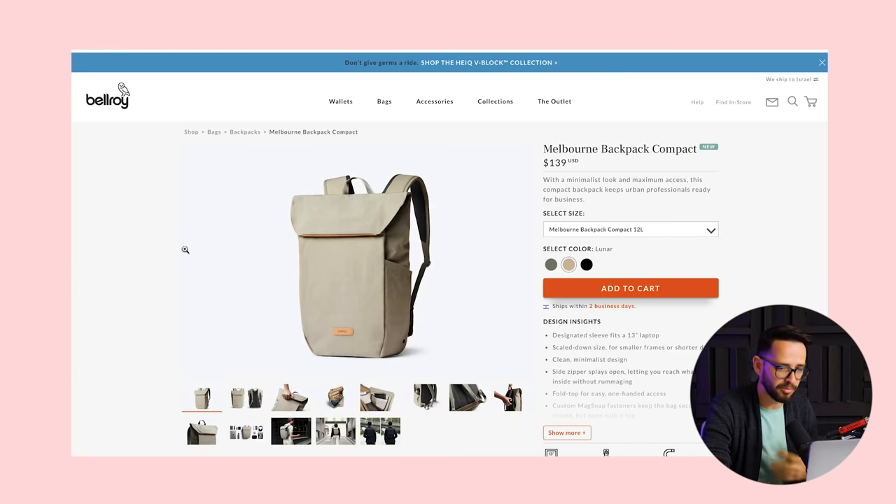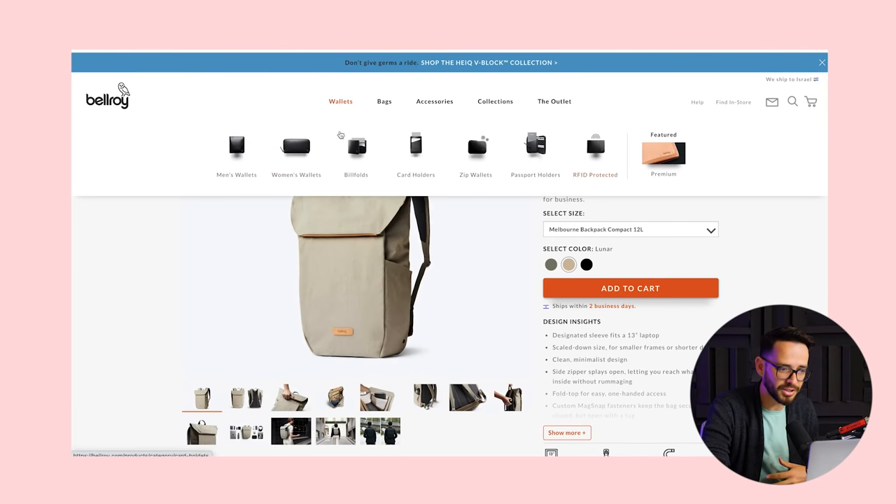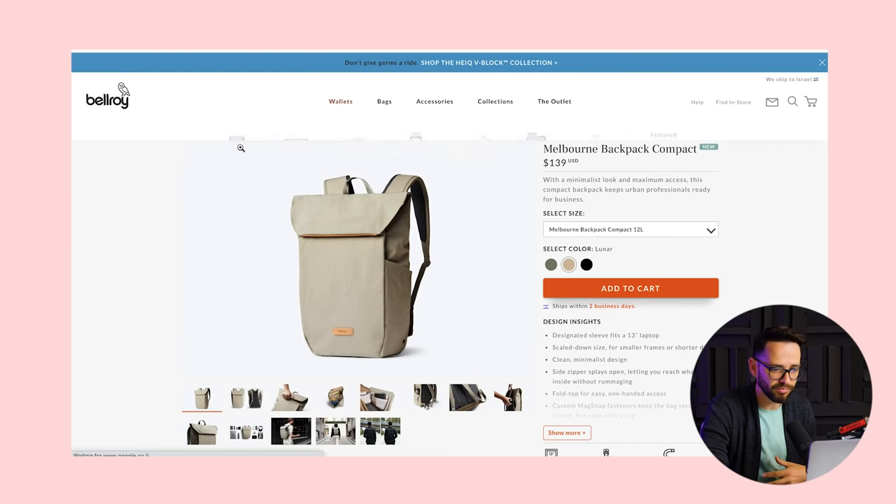Those were three use cases where I think Webflow would be ideal. Let's cover three use cases where I think Webflow is probably not your best solution right now. The first one is if you have a big, advanced e-commerce website. Here's an example — this is for Bellroy, which makes the iPhone cover that I use. They have a lot of products here and a lot of customization.